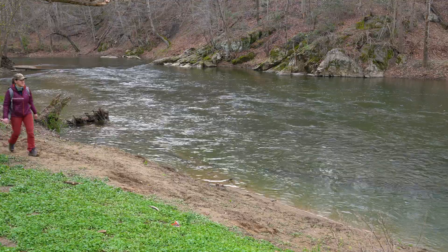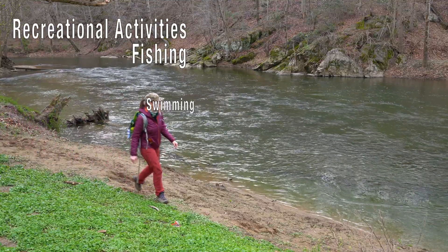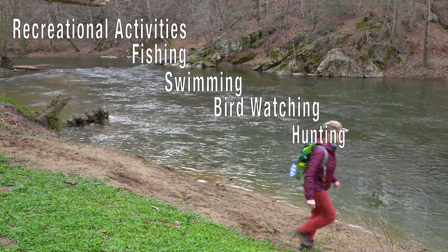Riparian forest buffers also increase recreational activities such as fishing, swimming, bird watching, hunting, and hiking.